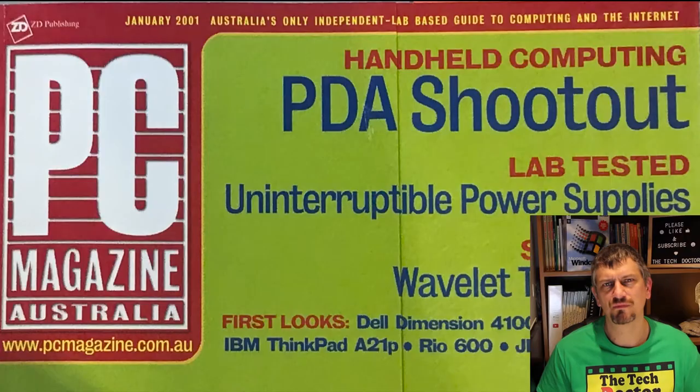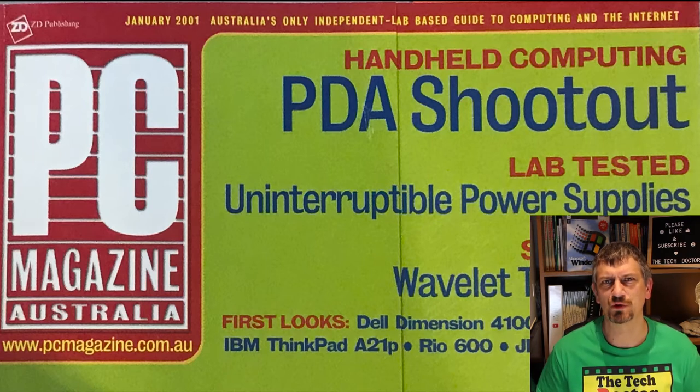I really only touched it a few times helping with syncing issues between his Mac and his secretary's Mac, but I know he took it everywhere and relied on it heavily. In late 2000, as part of my job reviewing products for PC Magazine Australia, I did a shootout between 13 different PDAs on the market at the time, ranging in price from $250 up to $1,400.